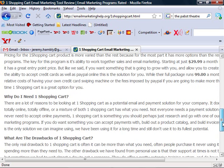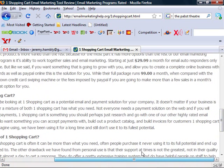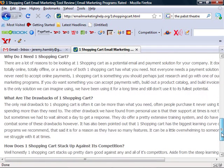Extremely, extremely reasonable. There are a lot of reasons to be looking at One Shopping Cart as a potential email payment solution for your company. It basically can replace everything you need to accept credit card payments online and offline. Not everyone needs a payment solution, but if you're ever thinking about selling products online or having people pay for your products online, One Shopping Cart is a great product to do it with.